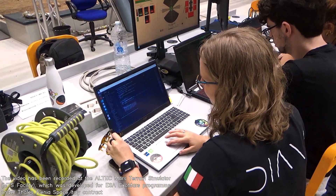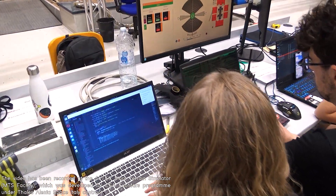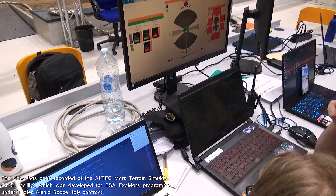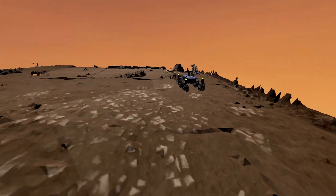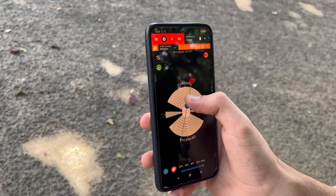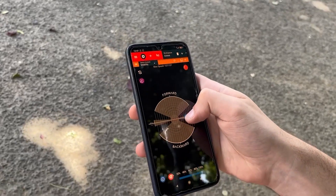Ardito is controlled and monitored by a team of operators from the GNS ground segment. At its core there is the SauerGUI, a web app fully developed by the team following modern standards of user experience and interfaces. SauerGUI is a multi-platform application, allowing operators to control Ardito even from their own smartphones.